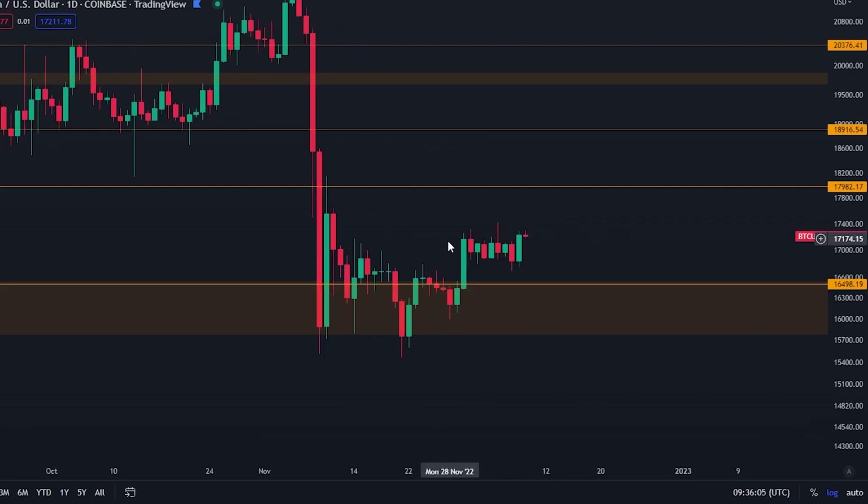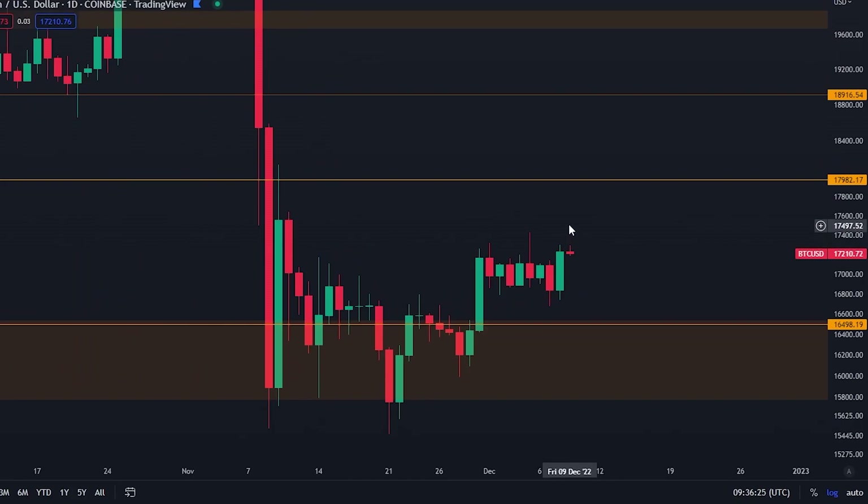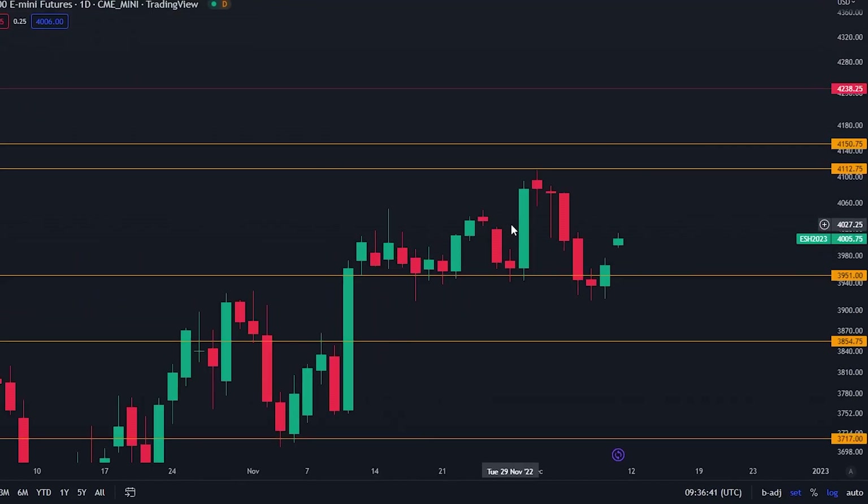You can see that we've been going sideways for quite a long while already. For two weeks basically we've been ranging in between around $16,900 and $17,200. So not much has happened here for Bitcoin on the daily time frame.